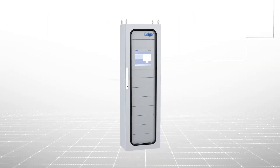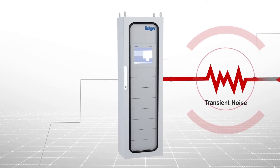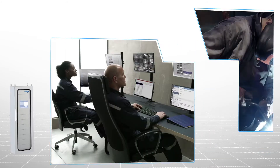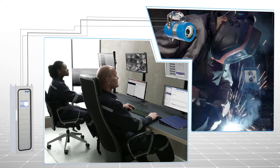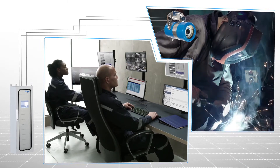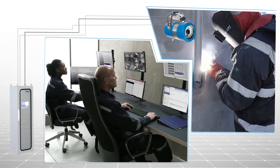The REGARD 7000 prevents transient spikes and other electrical noise that might occur in signal lines from generating false alarms. Alarm settings can be customized to allow for environmental, regulatory, and other important factors. This advanced technology translates into fewer false alarms, fewer plant shutdowns, and greater productivity.